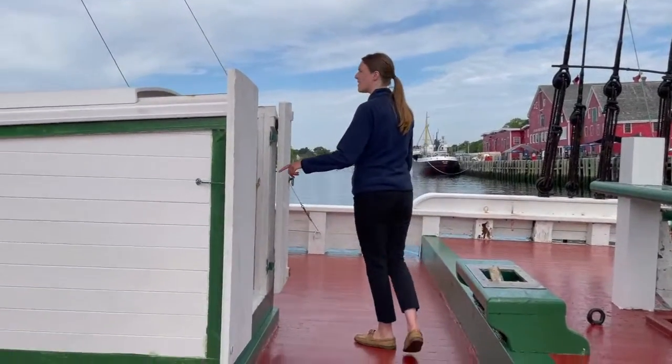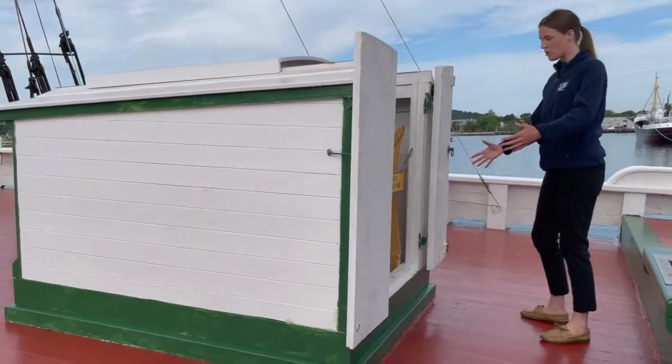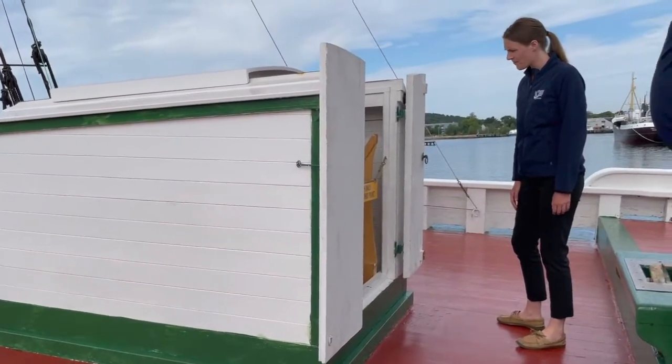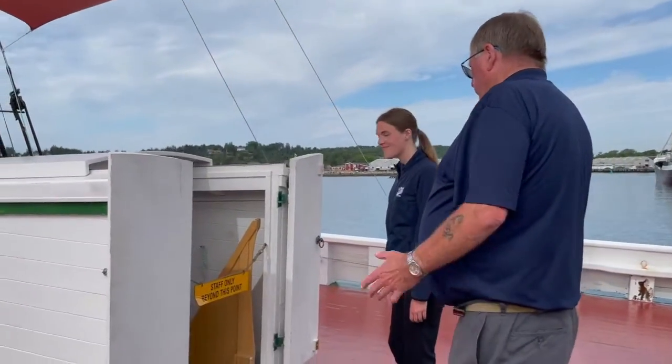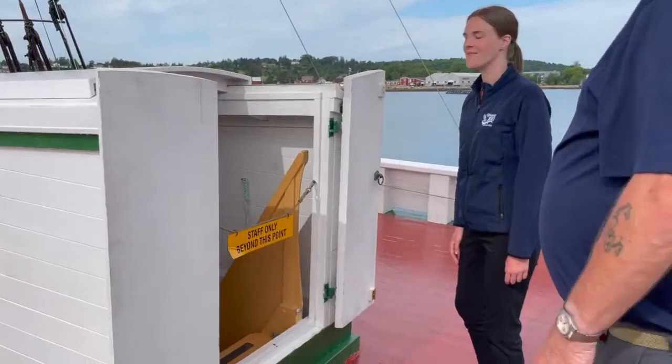So is this the fish hold? Yes, that's the fish hold — same as back there. We didn't need the cover on it here, so we just took it off. But there's just another way down.